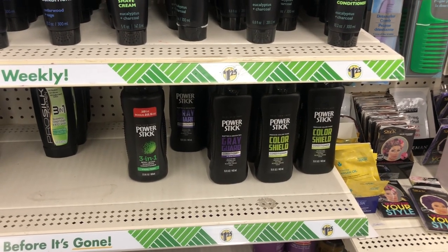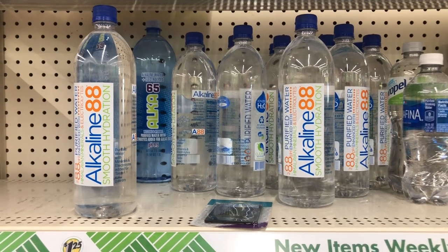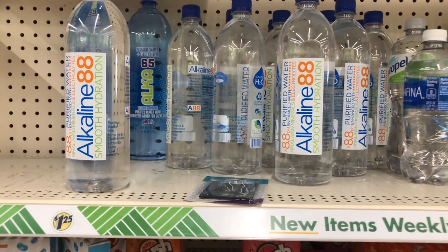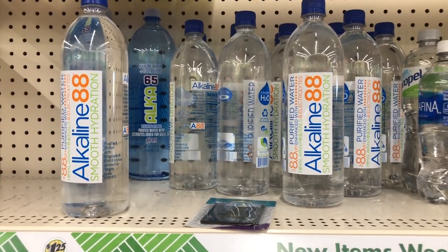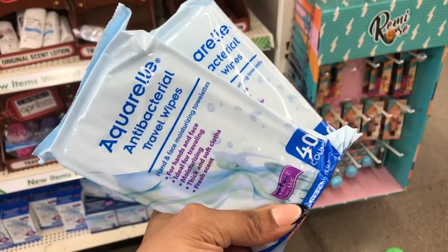This is my first day back in Dollar Tree for 2023 and I'm excited — it's nice and quiet in here. They're starting to sell Alkaline88 water here, which I've never seen at Dollar Tree before — it's always in regular stores. Comment below and let me know if you drink alkaline water, because it's one of my favorites.